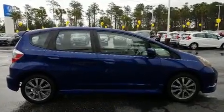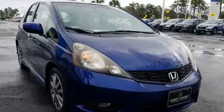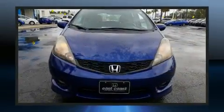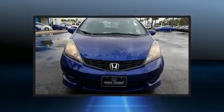Honda prioritized practicality, efficiency, and style by including a rear window wiper, one-touch window functionality, remote keyless entry, and more.